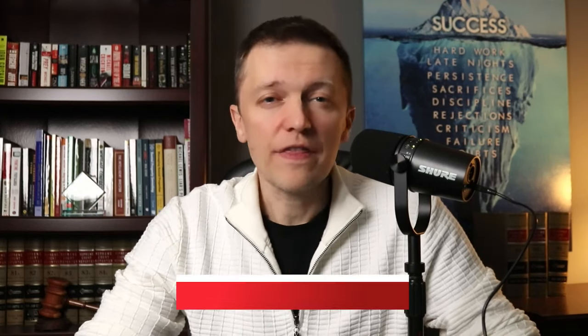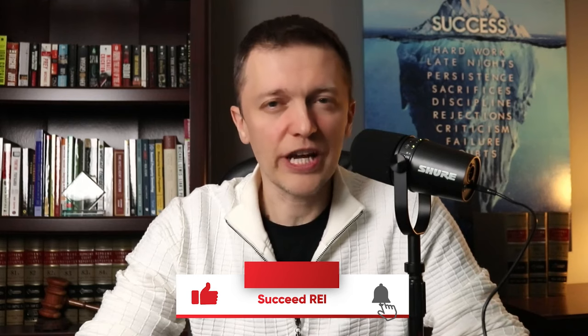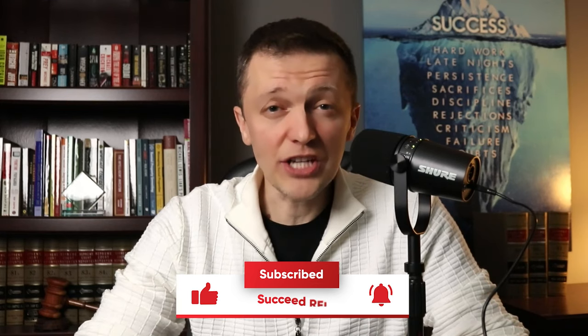If the house hacking strategy has piqued your interest, you may be wondering just how much an average house hack can add to your net worth over time. The next video should give you a pretty good idea — tap or click the screen to watch it, and I'll see you there.